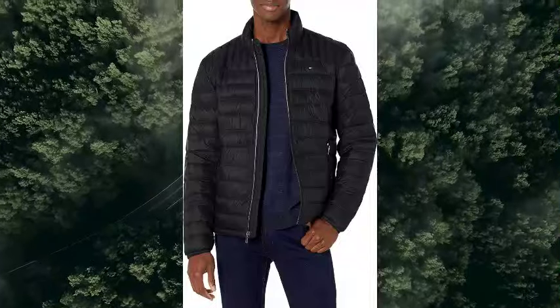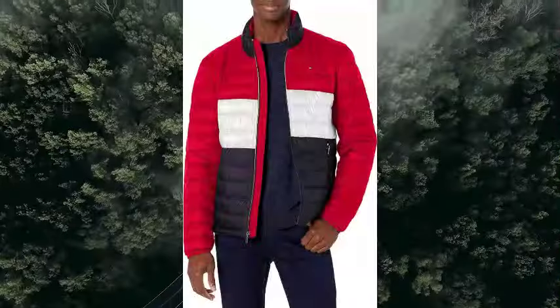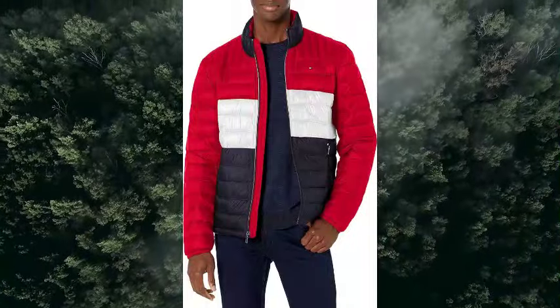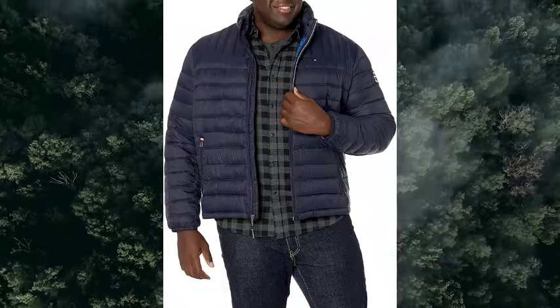Tommy Hilfiger Men's Ultra Loft Lightweight Packable Puffer Jacket, Standard and Big & Tall. Product Details: Fabric Type 100% Nylon, Care Instructions Machine Wash, Origin Imported.